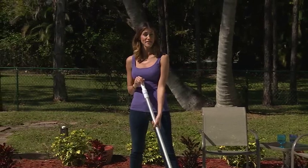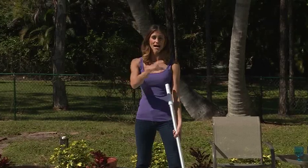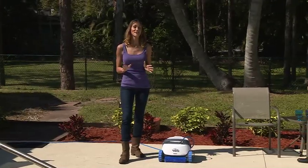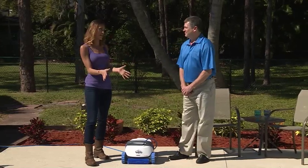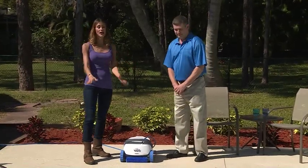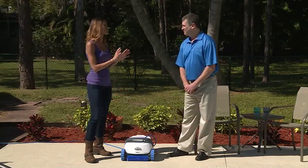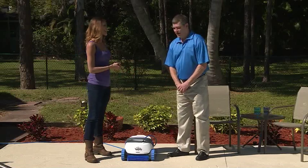Mrs. Smith is right — cleaning a pool is no fun. So I'm going to bring in the ultimate pool guy: the Dolphin Robotic Pool Cleaner. Let's meet John Phillip, the VP of Sales of Maytronics, the pioneer of robotic pool cleaners. John, I'm so happy you're here because we have this gorgeous pool and one very unhappy pool cleaning lady. So tell me what we're providing the Smiths with today.